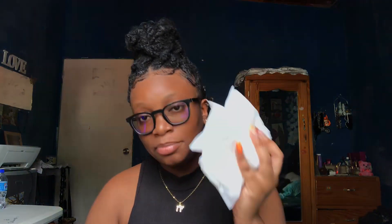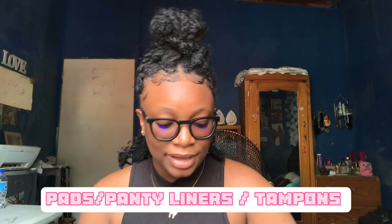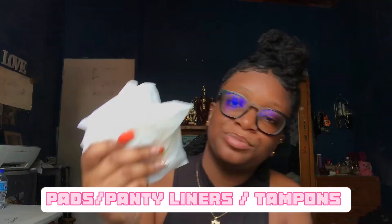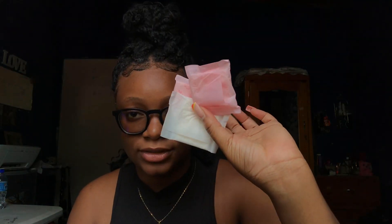One of the most important things you have to keep in your emergency kit is pads and panty liners. I just keep three extra pads and three extra panty liners. This is your emergency kit, so if you're on your period, I'd advise you to walk with your normal set of pads and have these extra ones in your emergency kit — just in case.